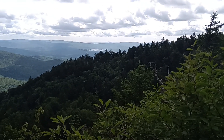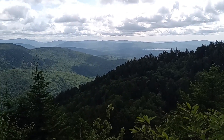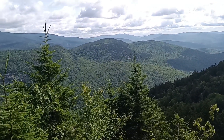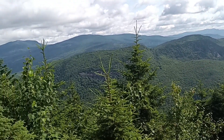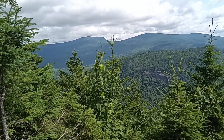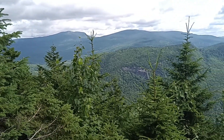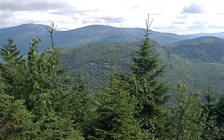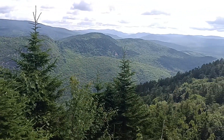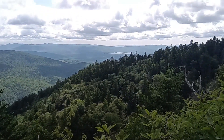Did another side detour to come out to another viewpoint. It's great that we got so many views today. It's not a huge window, but it's pretty cool. Pretty cool looking off in that direction.